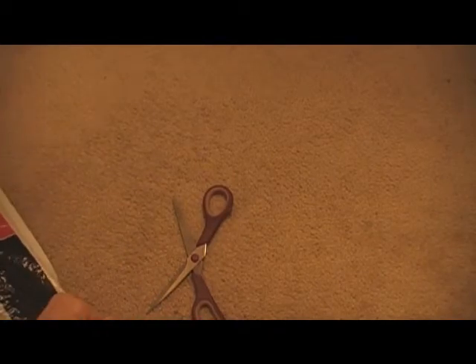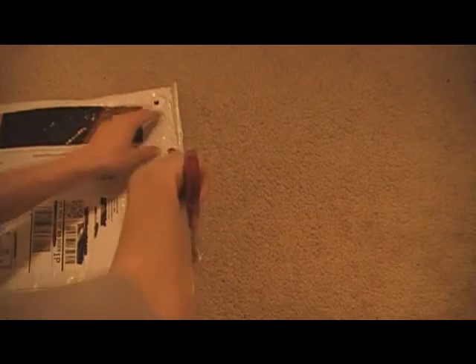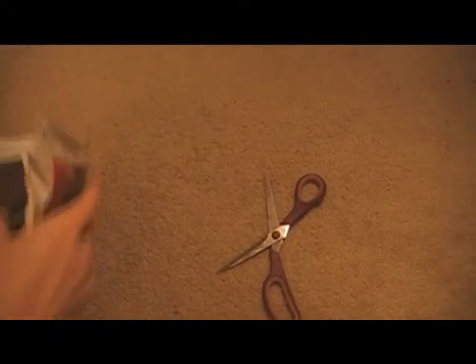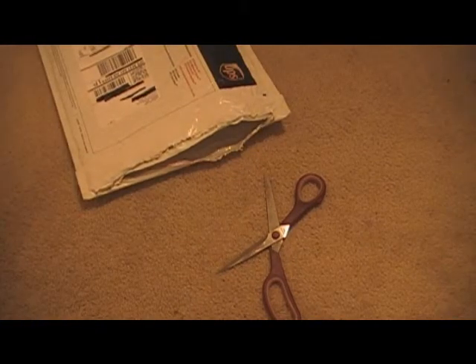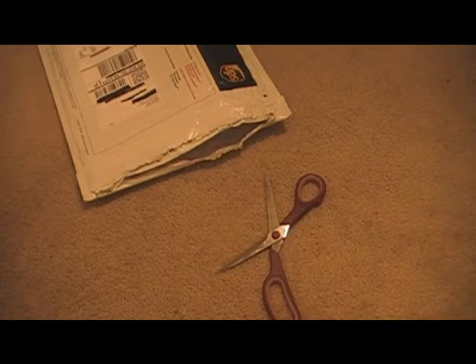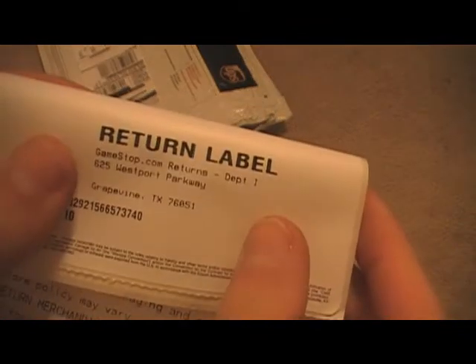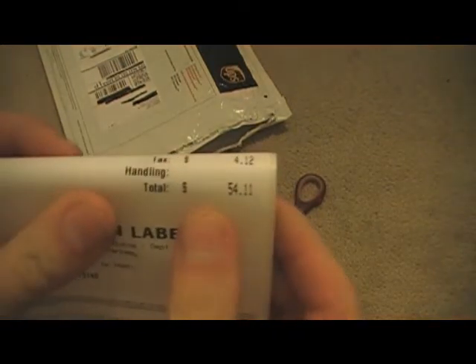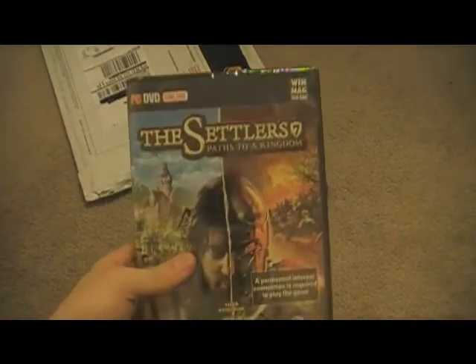UPS package — got it from GameStop.com. Alright, opening it up. I can't get it open. Okay, there's a return label in here.